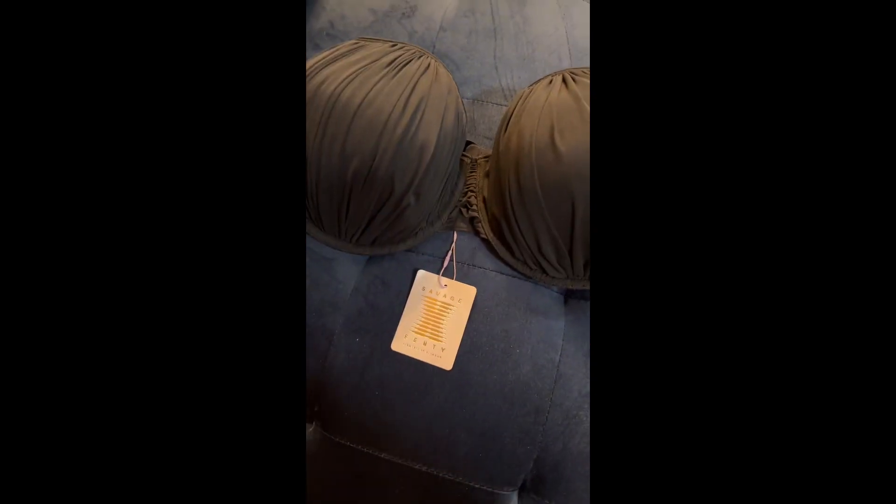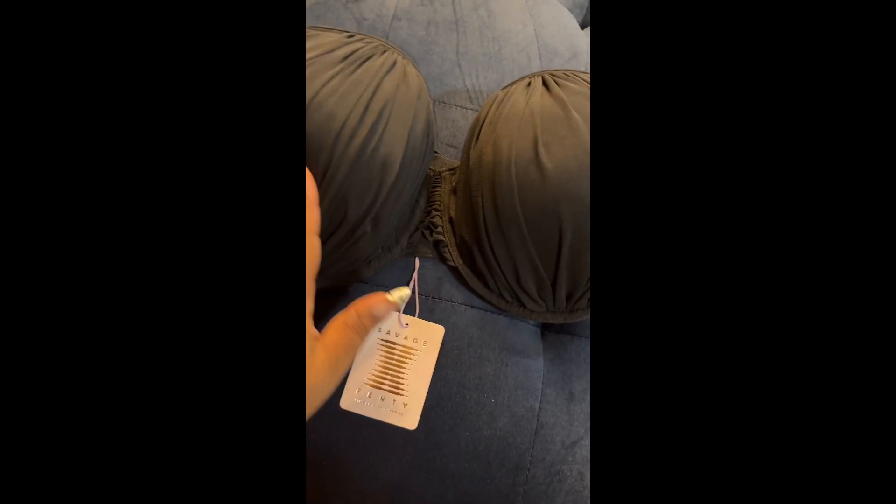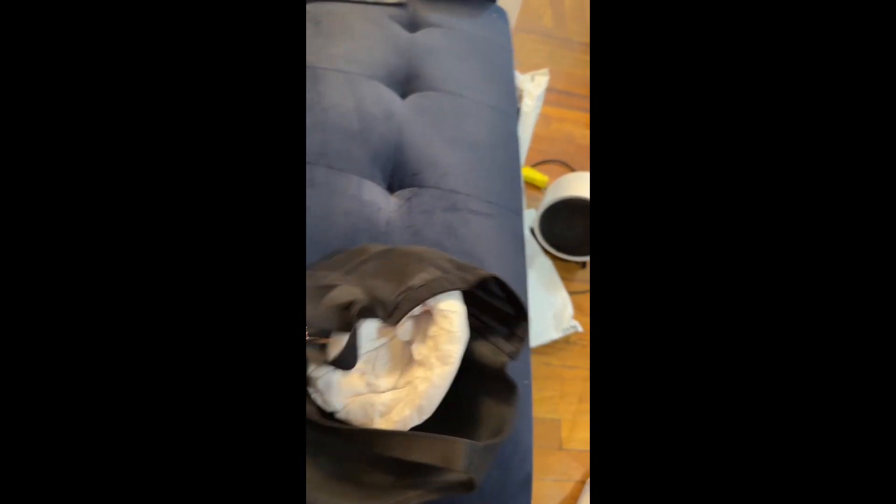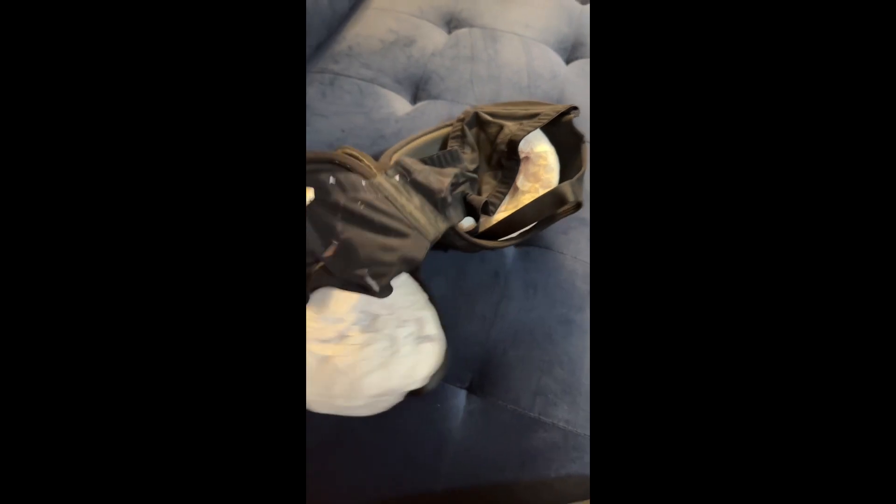The last item is a Fenty bra. Here you have nice ruching — this is like full coverage with nice detailing here. The cups are sturdy with nice wiring, and it has a thick band for you big-chested girls.